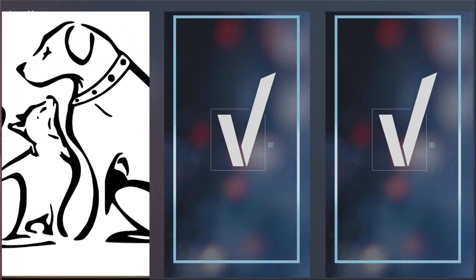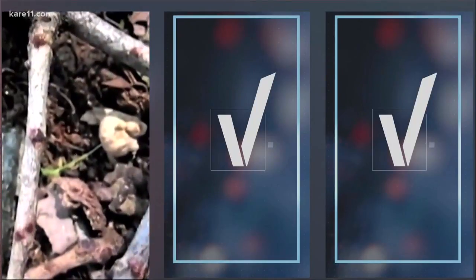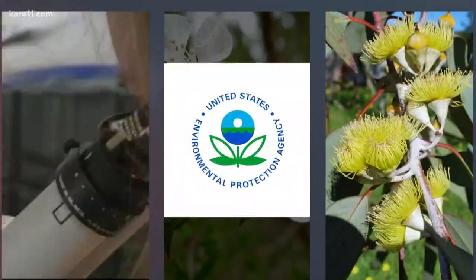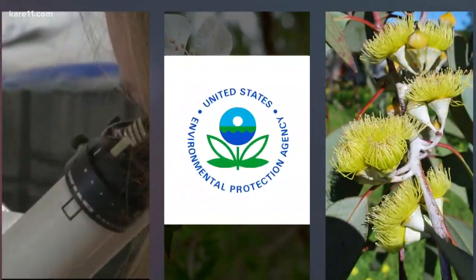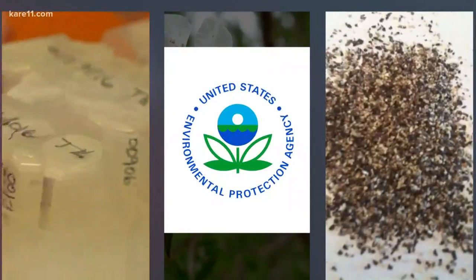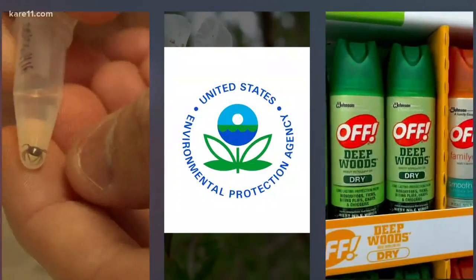We're thorough. None of them had heard of using tea tree oil against ticks. It's also not recognized by the EPA as an effective repellent. Tea tree oil might sound attractive since it is 100% natural, but the experts had some other, even more natural options that are actually proven to work against ticks.